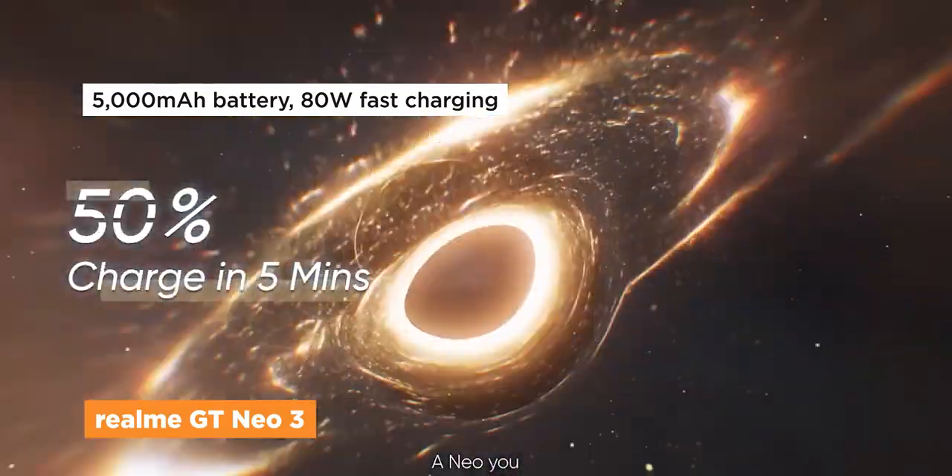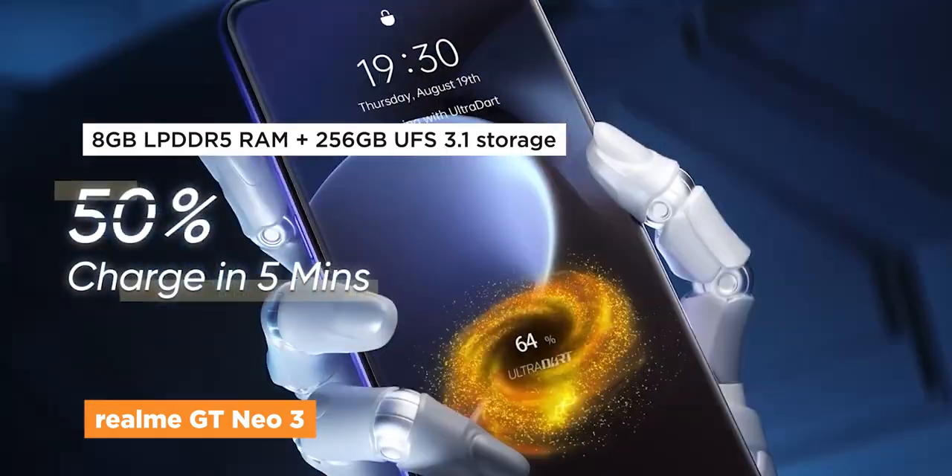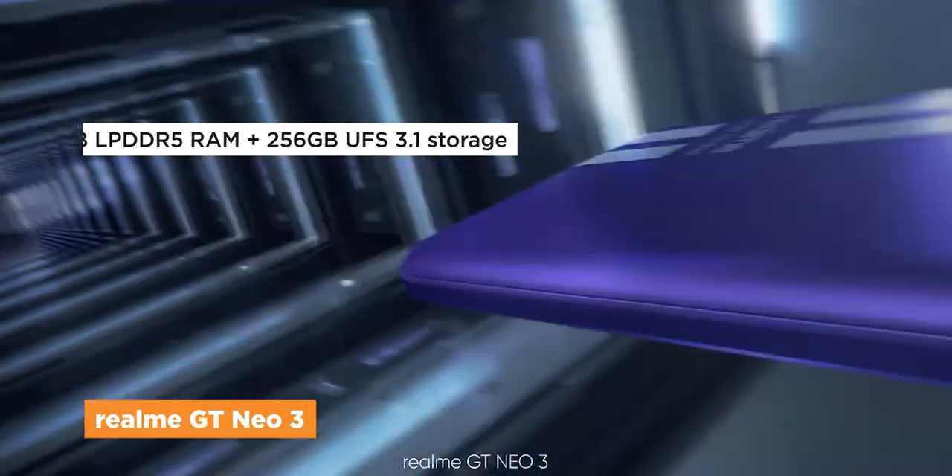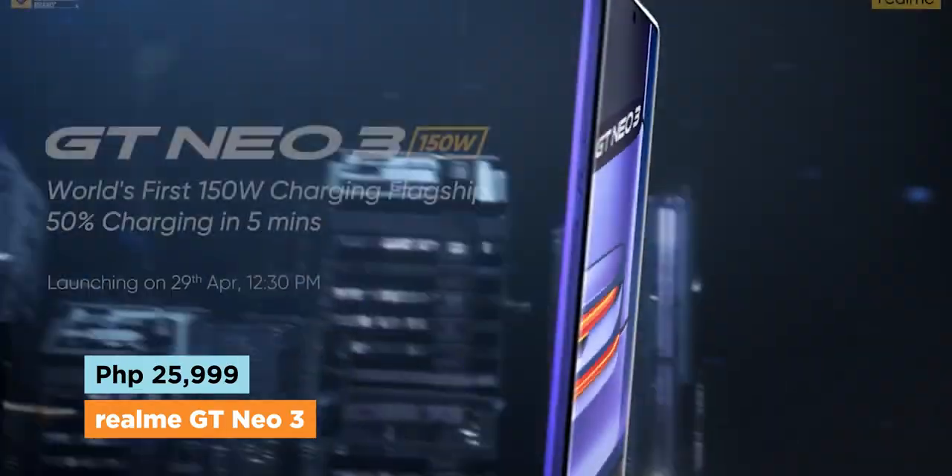The Realme GT Neo 3 also gets great RAM and storage options with 8 gigs of RAM and 256 gigs of storage, and it is priced at just 25,999 pesos.